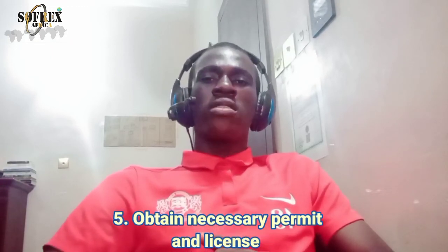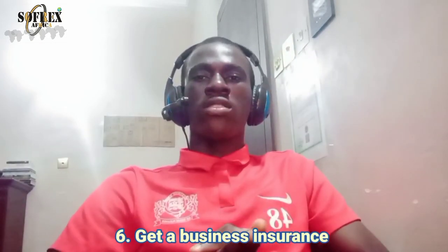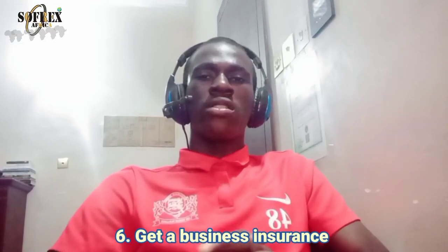Step five: obtain necessary permits and licenses. Failure to obtain the necessary permits can put your laundry business at risk of heavy fines or being shut down completely. To avoid this, ensure you get all necessary permits from your local government or state government, and make sure all documentation is in order before you fully open, so that nothing obstructs you from operations.